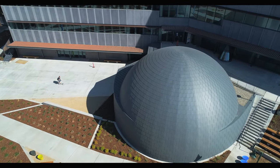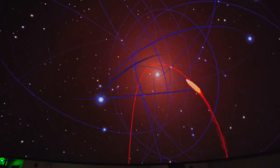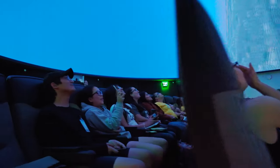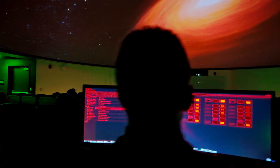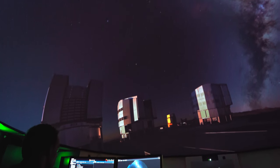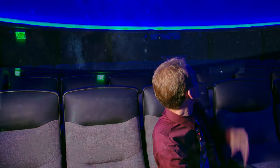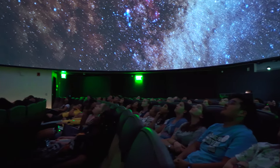We have an absolute state-of-the-art planetarium. This is the Evans and Sutherland Digistar 6 system — we have two 4K ultra high-def projectors which work together in tandem to create the full dome. As you sit and watch, there is something in front of you, to your right, to your left, and even behind you — the screen goes all the way around.